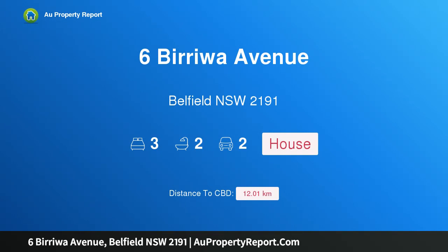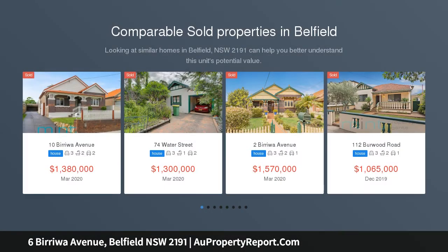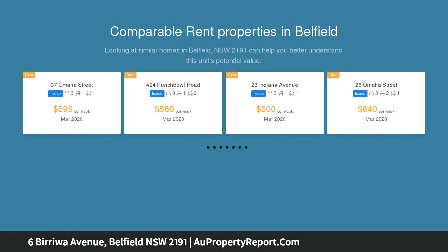Hi, I am glad to introduce property 6 Birua Avenue, Belfield, NSW 2191. Charming family home in an idyllic location. Set high in a picturesque street is this north-facing double-fronted Californian bungalow that blends old-world charm with contemporary finishes.